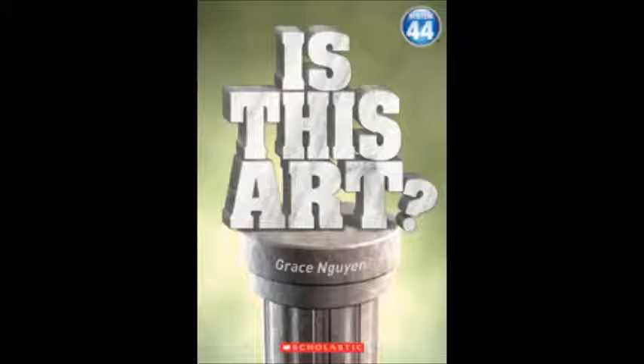Hi, it's Alicia. Let me tell you about this book. In Is This Art, you will read about 11 works of art. Some are famous, some are not so famous. All are a little bit controversial because people can't agree. Are they really art? Look at them, read about them, and decide. But first, let's go over the smart words. They will help you understand this book.